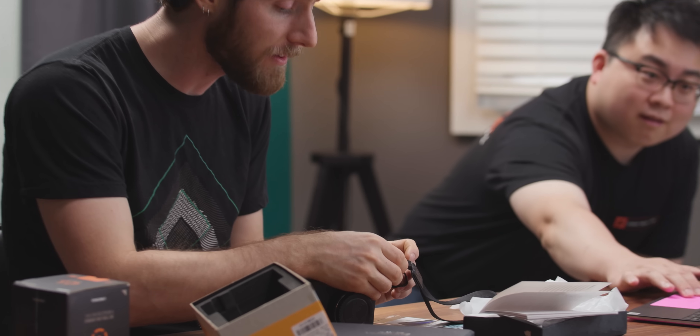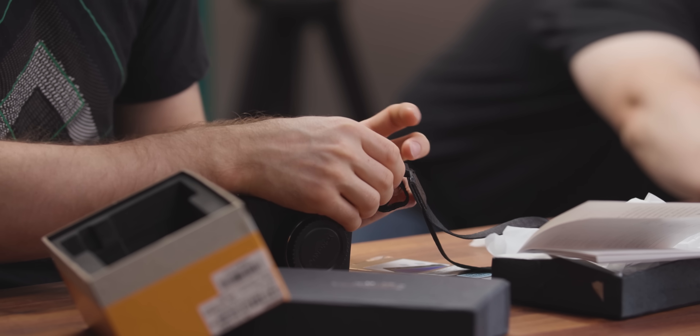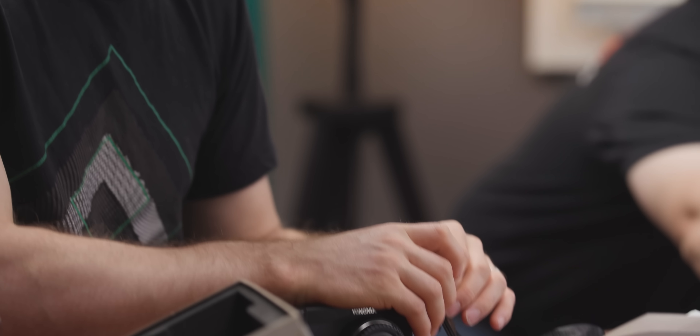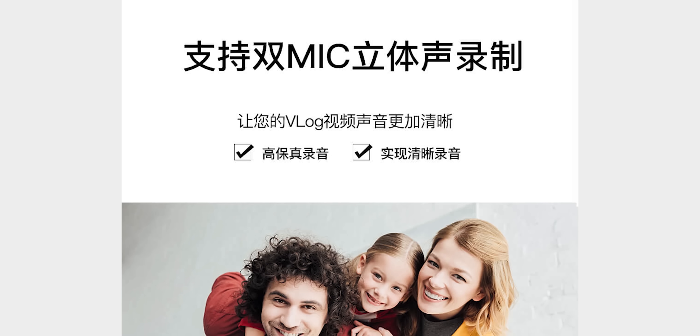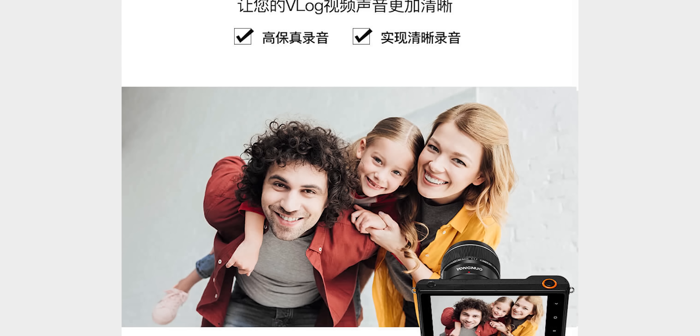Curiously, even though the only pricing we can find for the camera itself is from news articles pegging it at around 300 US dollars, it seems like Yongnuo only sells it as part of a bundle that seems targeted squarely at influencers — a lighting, camera, microphone, and lens bundle. What makes you think they're targeting TikTokers? Because on their product page it says this is the best thing for vlog.